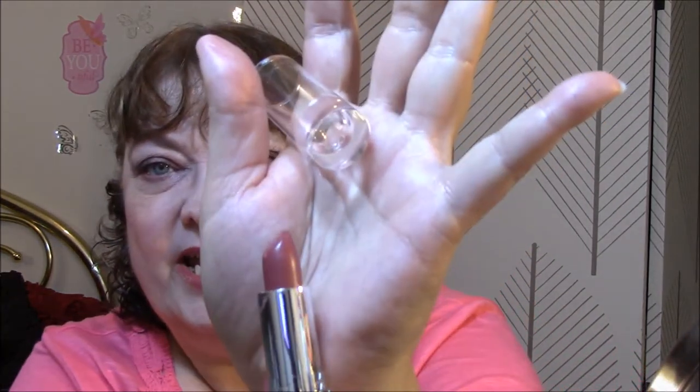Today for lipstick I wore the e.l.f. — this one is Touch of Blush. I really, really like these new lipsticks they've got, better than any I've used before. It's almost a dark mauve with a little bit of brown in it, but I really like the color. I'll talk to you tomorrow. Day five today. Bye-bye.